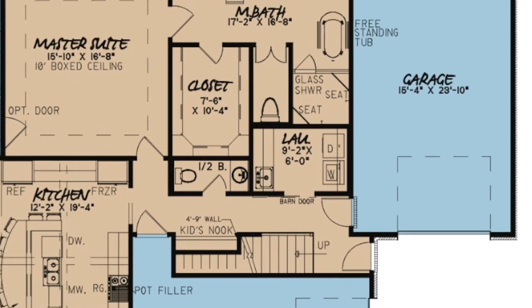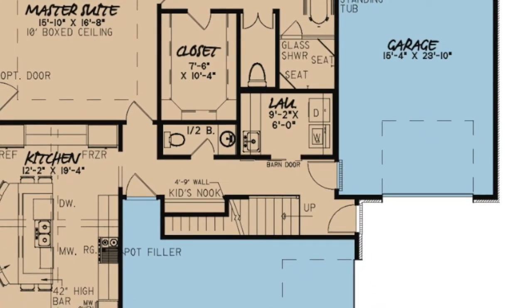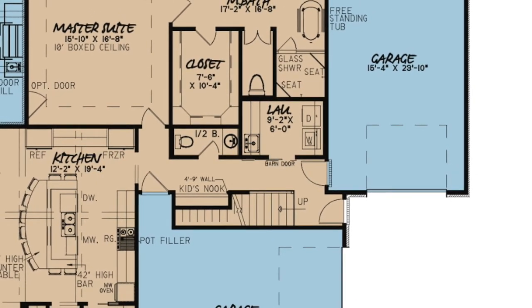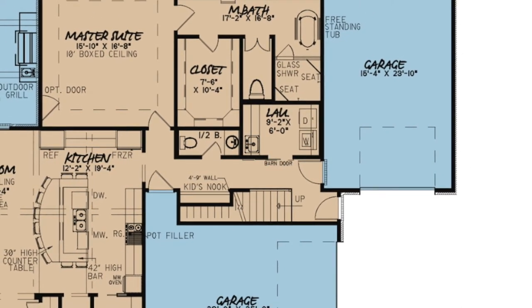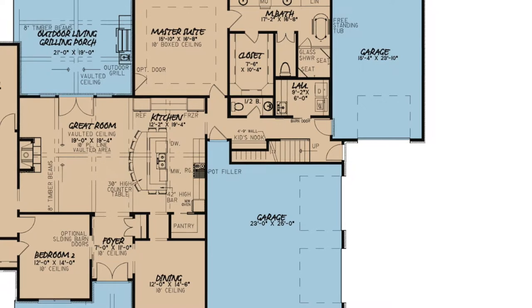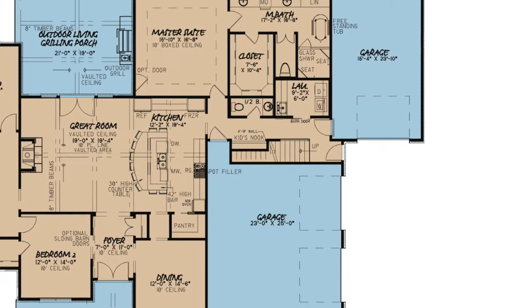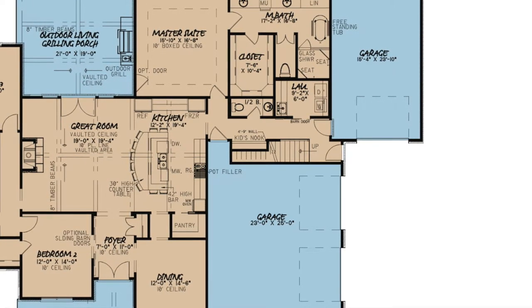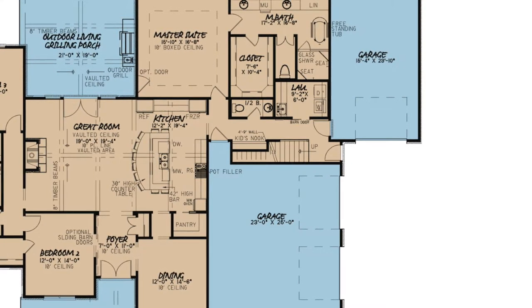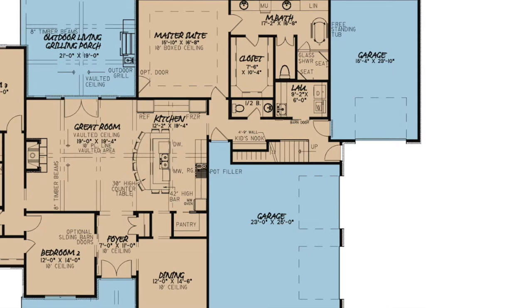The hallway outside the master suite features a convenient hall bath, a nice sized laundry room, a kids nook, access to both garages and the stairs leading above. An amazing feature of this home is the two separate garages. The bay in the rear could possibly be used for boat storage, and the side-load two-bay garage is your daily driver garage. There is enough space in the rear of both garages for work areas and additional storage.